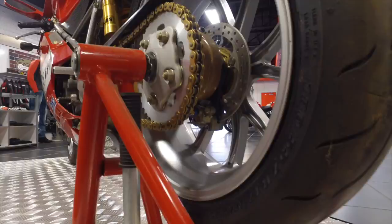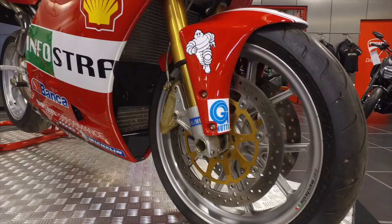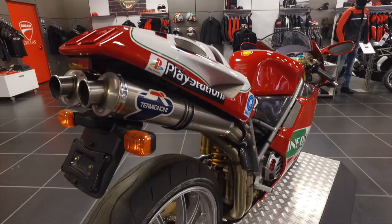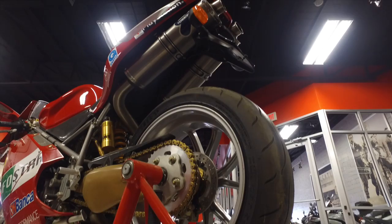As far as the engine goes, it's pretty unique as well. Lightened and rebalanced crankshaft with Pankl titanium rods, high comp pistons, full port job, and all the cam timing is done very nicely. This thing is over 150 horsepower at the rear wheel, so quite a nice little street bike runner.